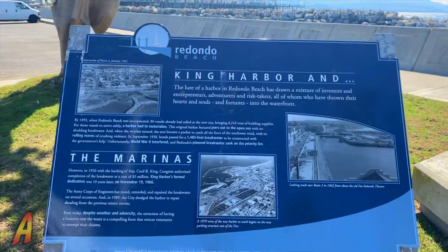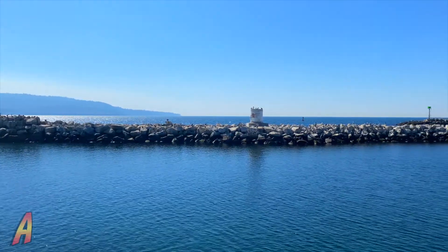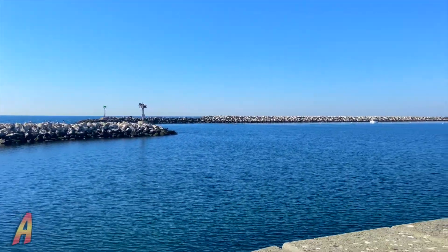That includes the construction of this jetty. A jetty is a large seawall meant to prevent large waves such as those from a tsunami from crashing into the boats or other structures along the pier.